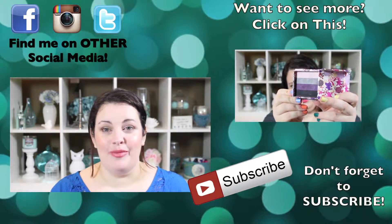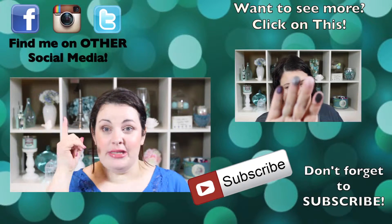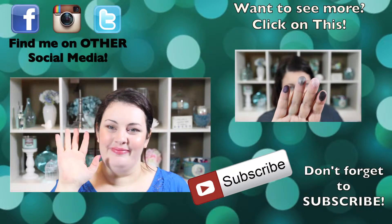Anyway, that is the end of my PopSugar box. Thank you guys so much for watching. I will see you in my next video. Bye.